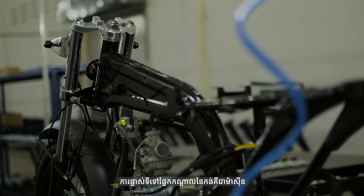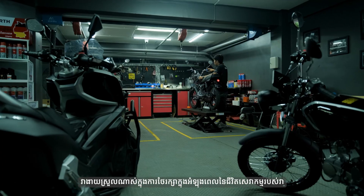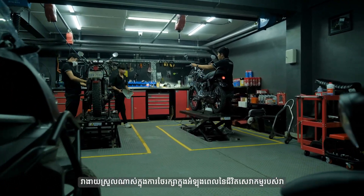Moving to the middle part of the bike is the engine. It is a 125cc with a calibrated design. It is very easy to maintain during its service life.